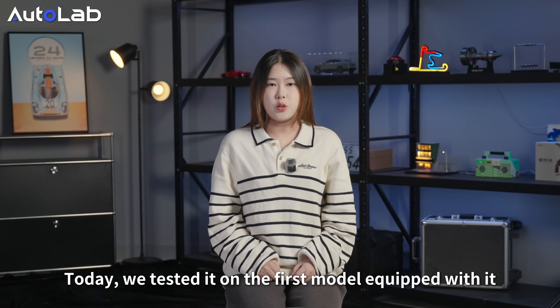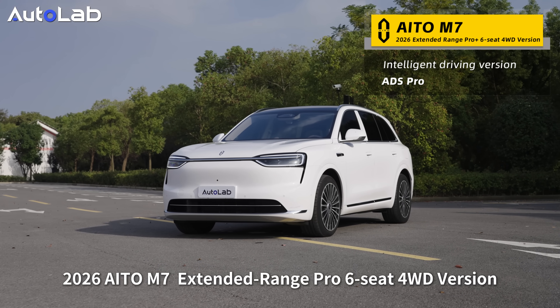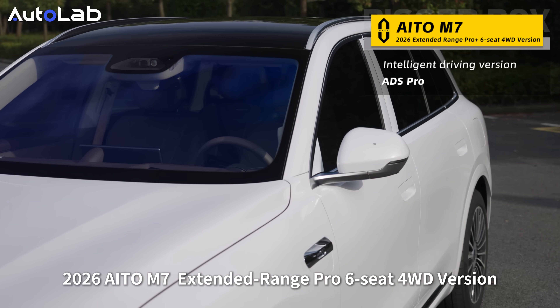Today we test it on the first model equipped with it: the 2026 AITO M7 Extended Range Pro 6C 4WD version.